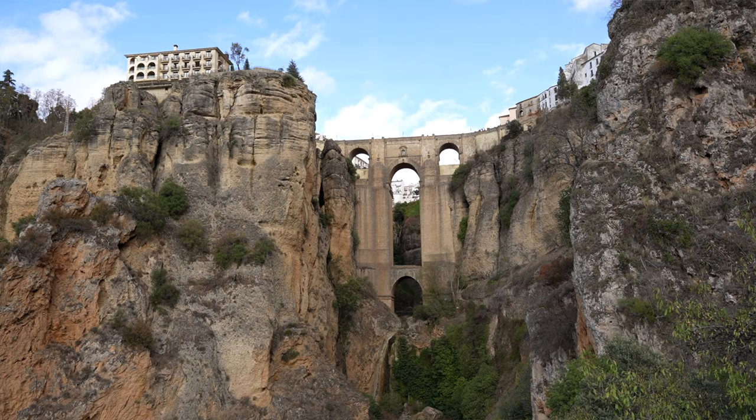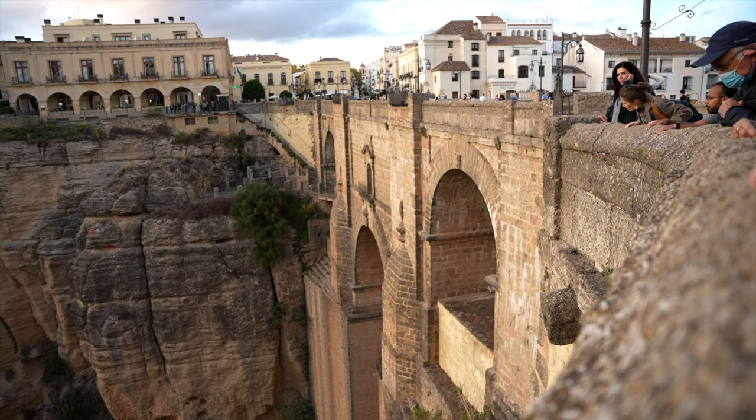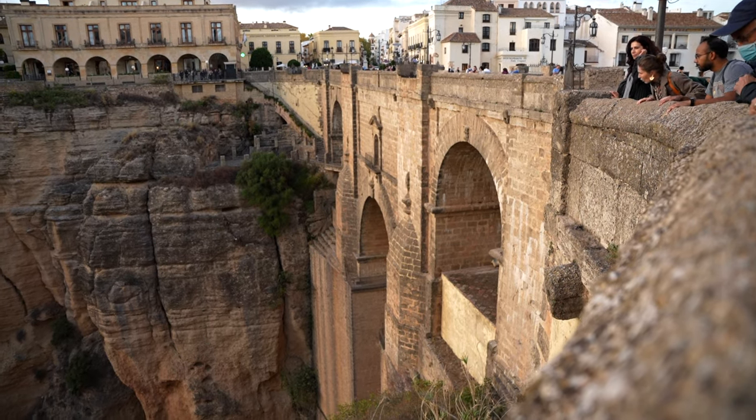We spent a few days exploring the town of Ronda, where we had a beautiful view of the bridge from our Airbnb's balcony.